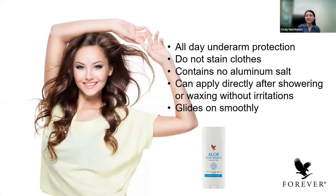Next is the aloe vera shoe deodorant stick. This deodorant stick is a very famous bestseller product. It offers all-day 24-hour underarm protection. It does not stain clothes — it won't leave yellow marks or white stains. Best of all, it has no aluminum salts. You can apply it directly on the skin after showering. It won't cause irritations, it glides on smoothly, and it smells great without overpowering.